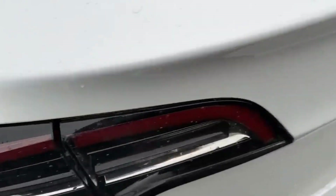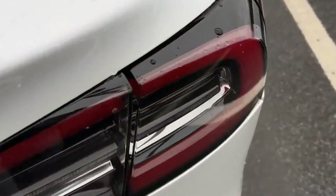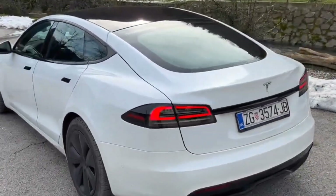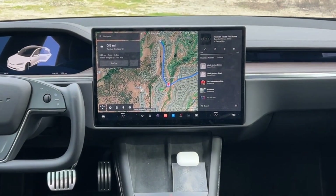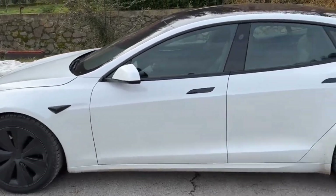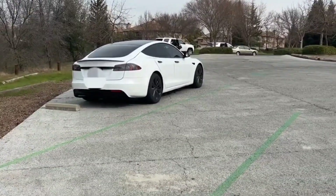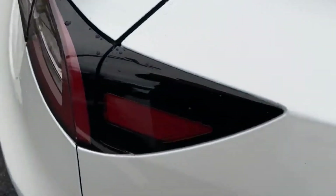The ride comfort is good, handling is agile and confident, and the car feels almost road calm. Under the Tesla floor is the battery pack, which results in a low center of gravity and even weight distribution from front to back.